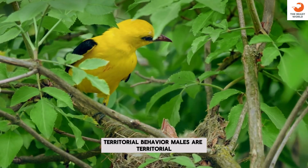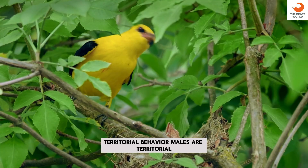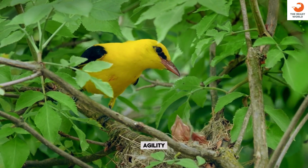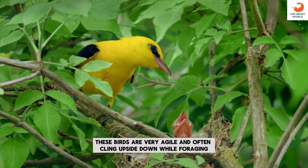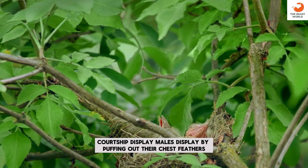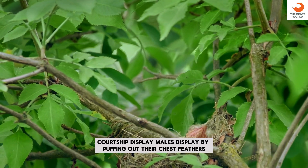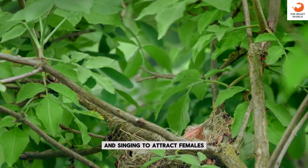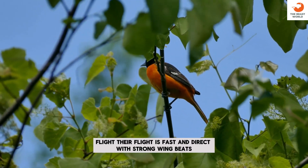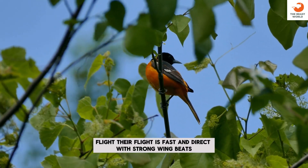Territorial behavior: males are territorial, especially during the breeding season. Agility: these birds are very agile and often cling upside down while foraging. Courtship display: males display by puffing out their chest feathers and singing to attract females. Flight: their flight is fast and direct, with strong wingbeats.